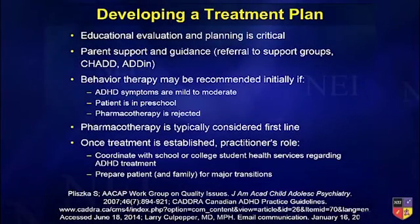In developing a treatment plan, you want to do educational evaluation and planning — what's going on in that structure. You can have four or five points you tell parents: be sure the school is aware of this, be sure the kid sits in the front of the class, be sure that the kid is getting the assignments down, both written and oral.